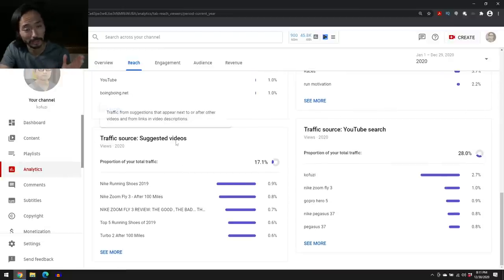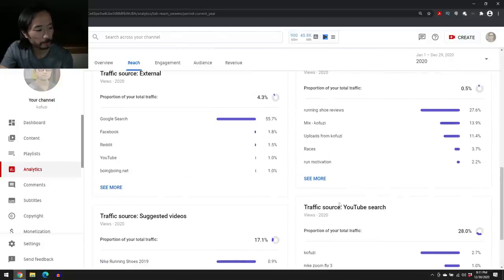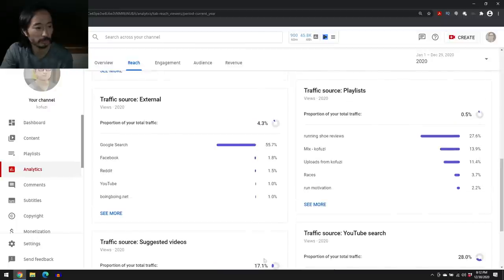A lot of views come from suggested videos — after you watch a video, YouTube says 'do you want to watch this one next?' Most of the referring videos are my own content. YouTube search terms bringing people in include 'GoPro Hero 5,' 'Peg 37,' and 'Kofuzi' — a lot of people are just searching my channel name directly, which tells me the channel name is memorable. External sources pushing people to me: the biggest is Google. If you do a Google search for a shoe, my videos are starting to pop up there, which has been really nice.